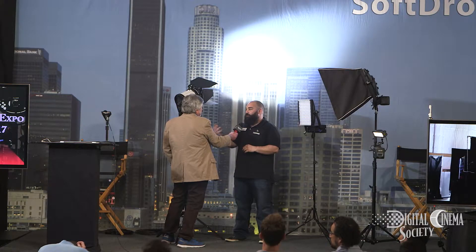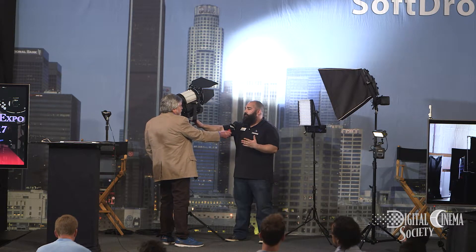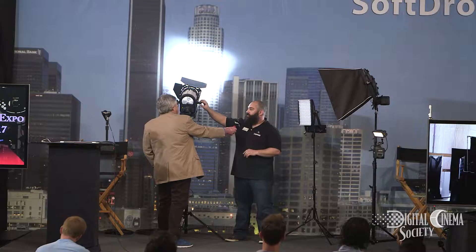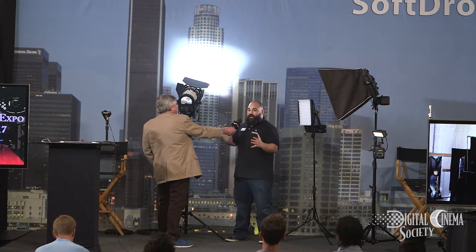I'm going to give some love to the Fresnels, because we definitely think a mixed lighting solution is your best approach to craft and tell your story. Our Fresnels are available in either daylight or tungsten, and they both have the ability to control the dimming and also the focus. You can do that manually on board or with DMX through the integrated DMX module.